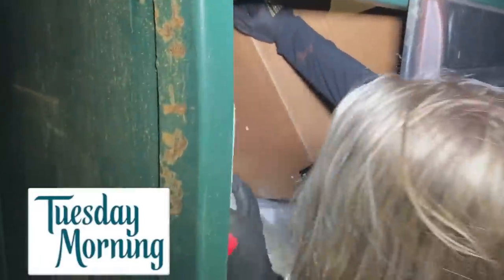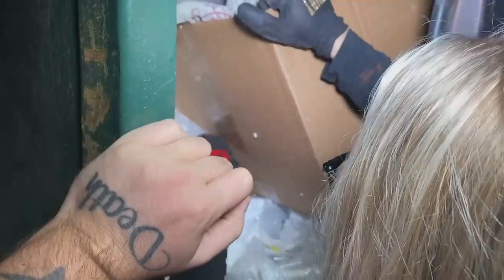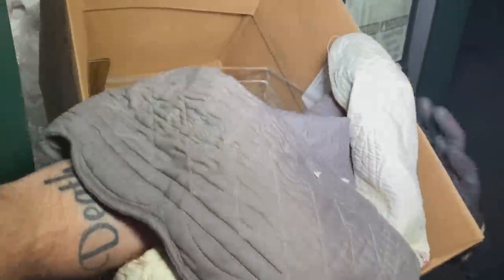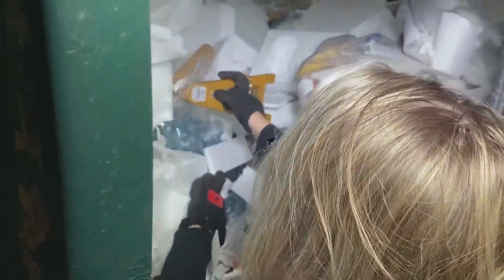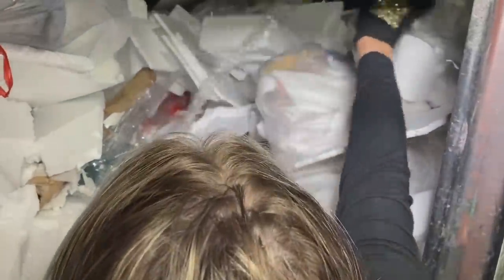We're at Tuesday Morning — haven't been in here forever. We got a box of stuff and we're not sure what's inside. I might have to climb up to grab it. We haven't found a whole lot so far. This dumpster is super packed with tons of styrofoam and plastic. There might be something over there — looks like sodas or something. Maybe something inside the box too.